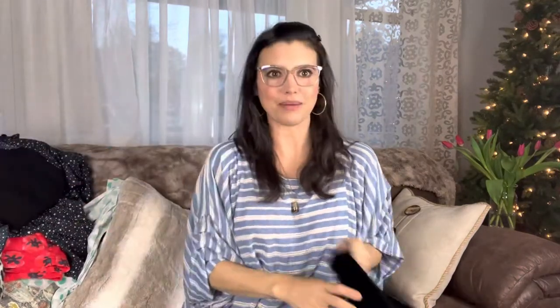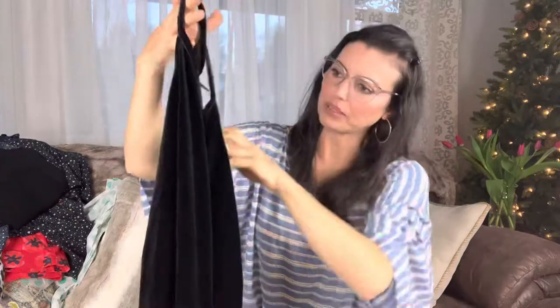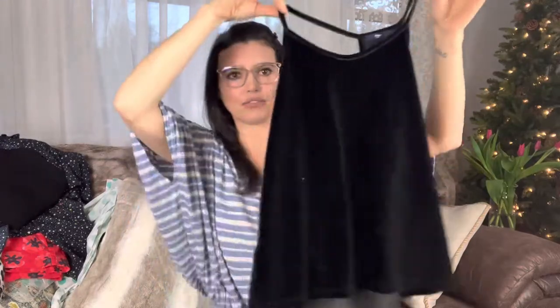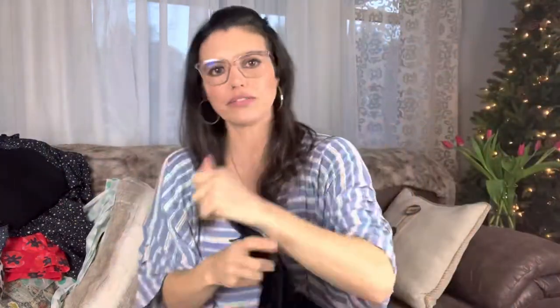I see something velvet. Velvet. Oh, this is from The Gap. It looks like it's a black velvet tank top. This is an extra small. I actually like it — for a camisole, it'd be cute. It's like a velvety texture. That's practical.